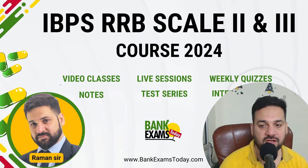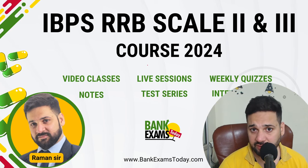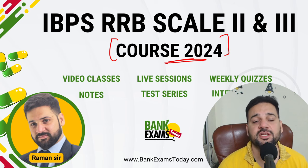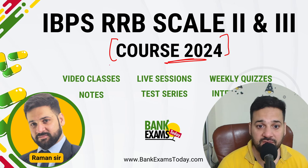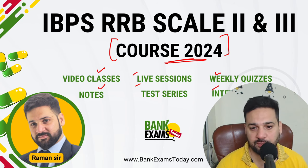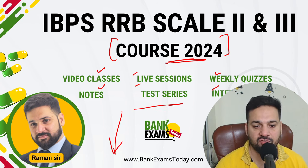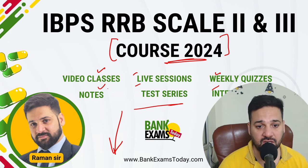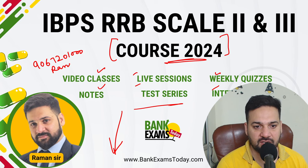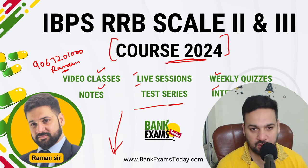This session is for IBPS RRB Scale 2 and Scale 3 2024 exam. The IBPS RRB Scale 2 and Scale 3 2024 course is available on Bank Exams Today, providing video classes, notes, quizzes, live tests, test series, weekly courses, and interview preparation guidance. The link to join is in the description. My WhatsApp number is 9067201000 where you can ask your doubts.